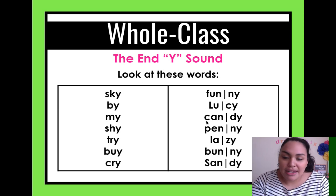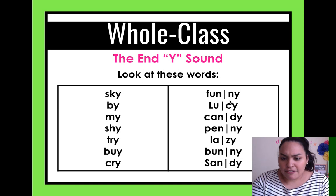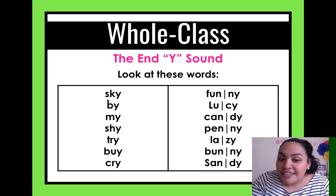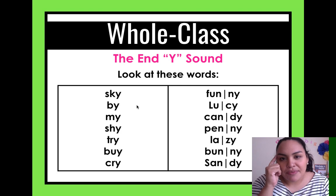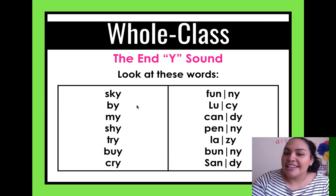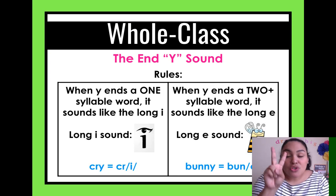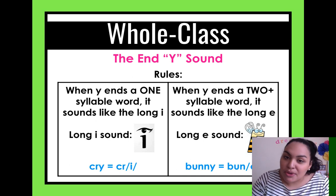Does 'funny' or 'Lucy' sound like 'sky'? I don't think so. So try to think of what could be the rule, and let's see if you predicted correctly. Here's the rule — there are two rules for the letter Y at the end. Remember, there are always exceptions in English.